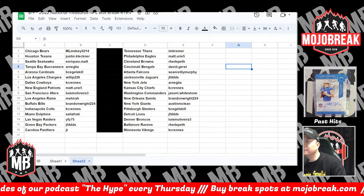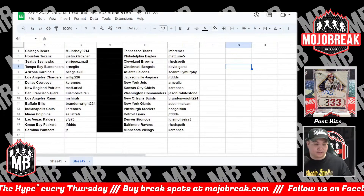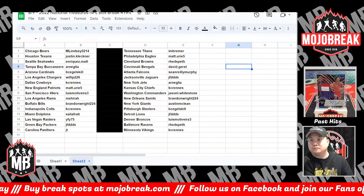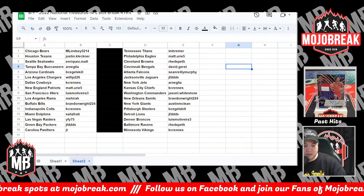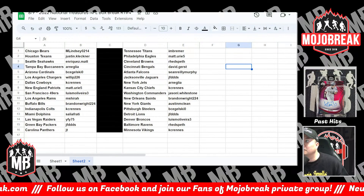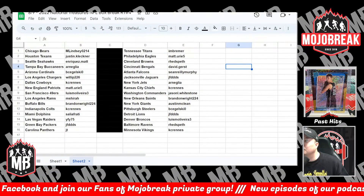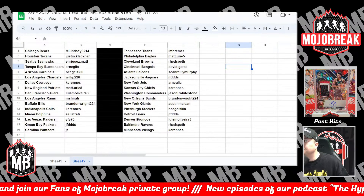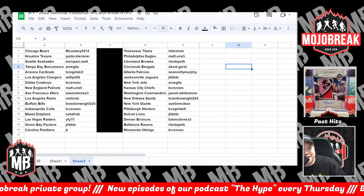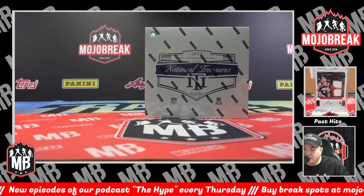Let's fill up that pick-your-team full case number three. I just went through and discounted those last 14 teams again. Full case National Treasures, pick your team number three on the day. Conrad here from motorbreak.com for new release Wednesday, August 9th, 2023, doing another single box break — a brand new high-end 2022 Panini NT National Treasures football. This is single box random teams number four, and this is the last box from the case that we opened up earlier for random teams one, two, and three.